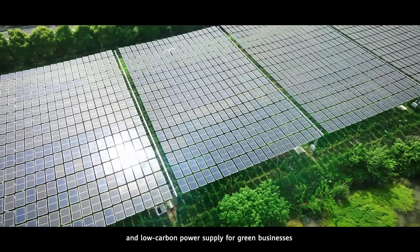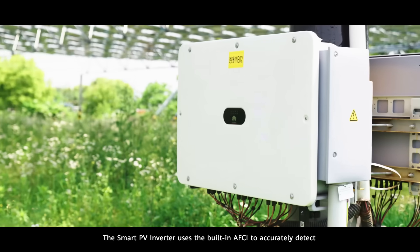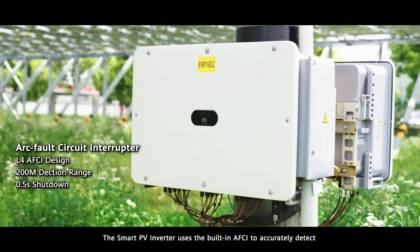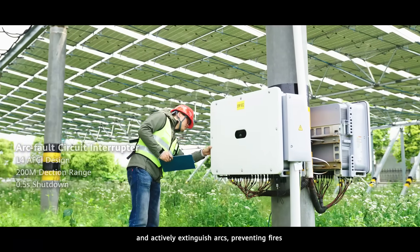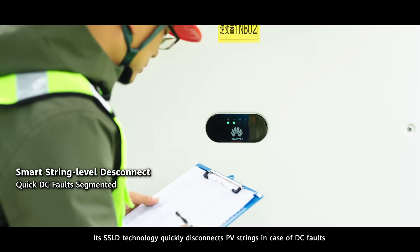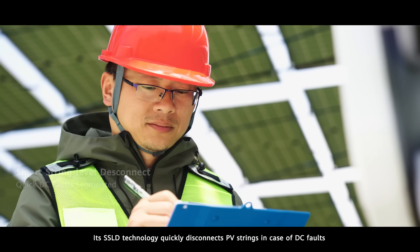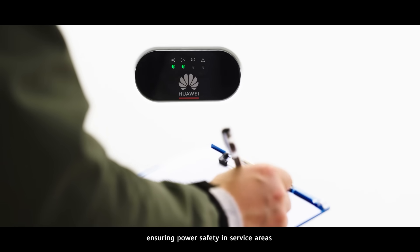The smart PV inverter uses a built-in AFCI to accurately detect and actively extinguish arcs, preventing fires. Its SSLD technology quickly disconnects PV strings in case of DC faults, ensuring power safety in service areas.